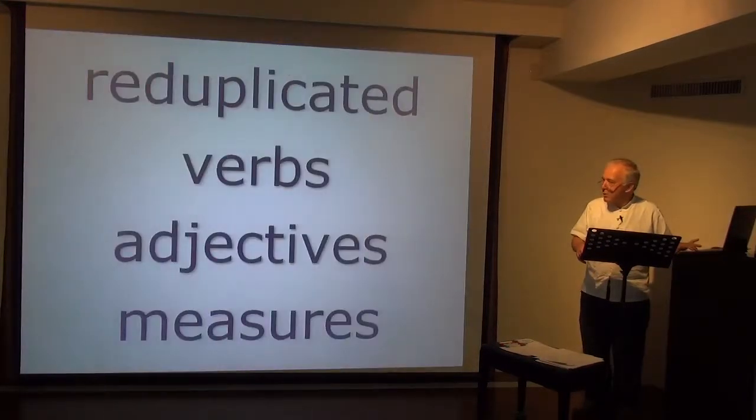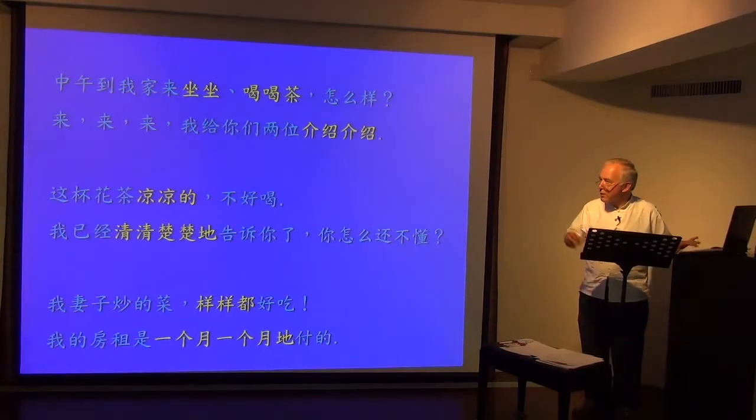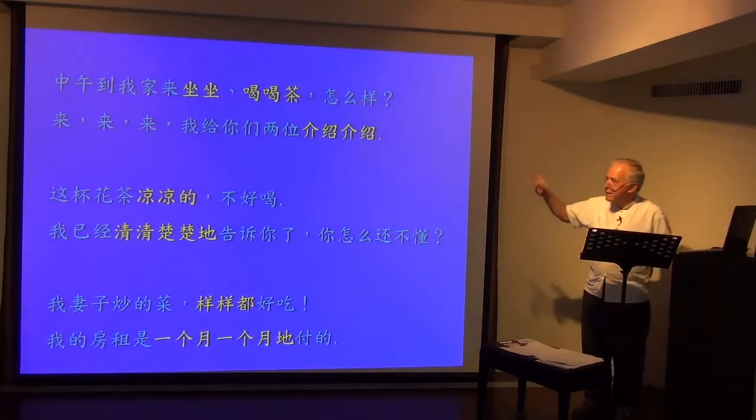Let's move on to something else: reduplicated verbs, reduplicated adjectives, and reduplicated measures. Let's first look at the first two — reduplicated verbs.